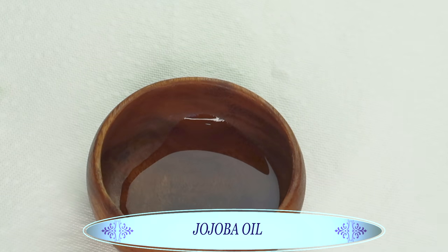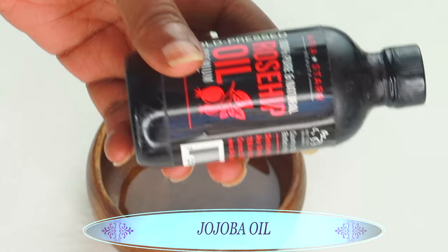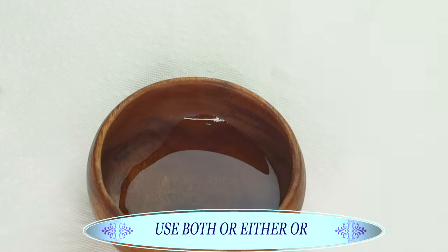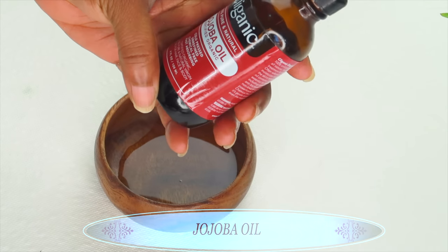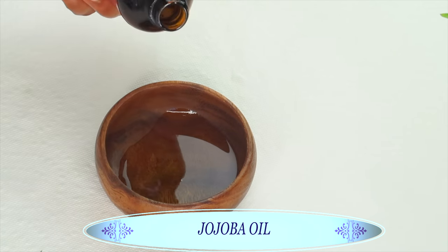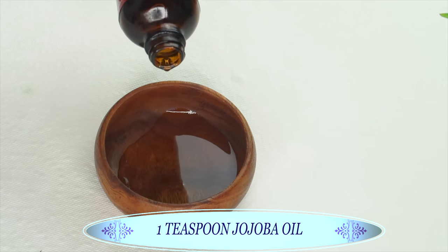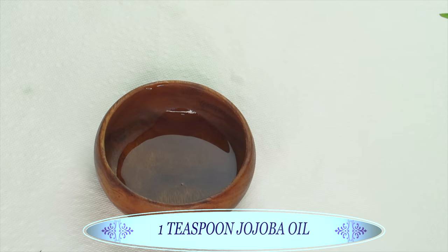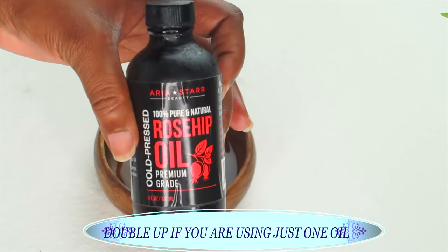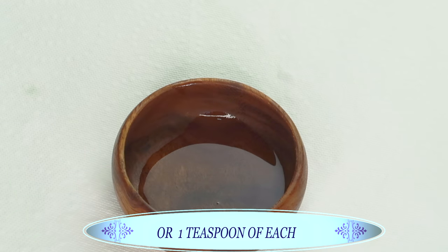My next oil of choice is Ooba oil. You can choose to use either just rosehip oil or Ooba oil, or you can use both as I'm doing in this recipe. Ooba oil also contains vitamin E — it will help to hydrate the skin and reduce wrinkles and fine lines. I'm going to use a teaspoon of the Ooba oil. If you are using just one of these oils, you can double up on the amount and use two teaspoons.